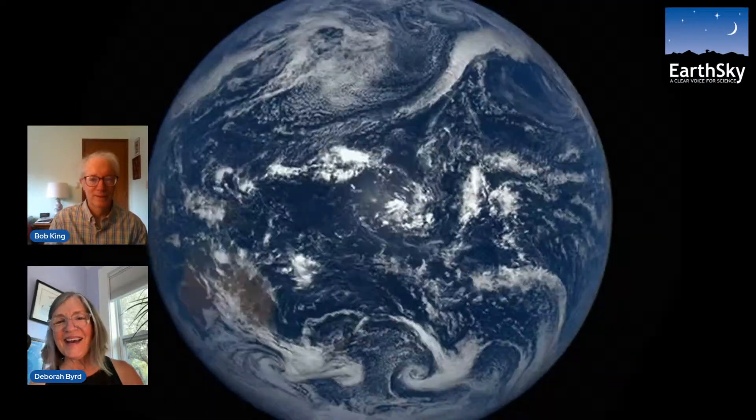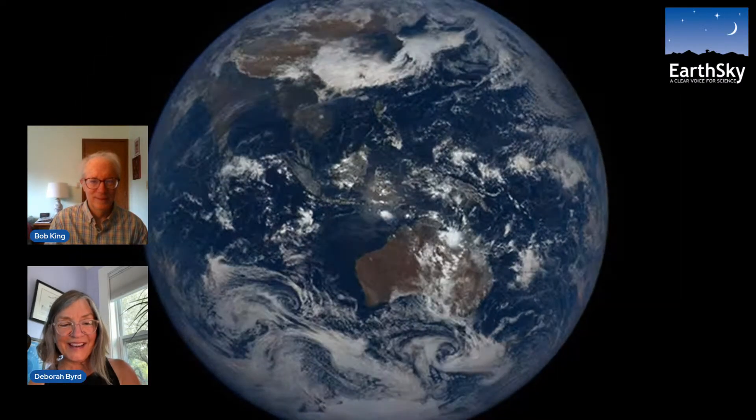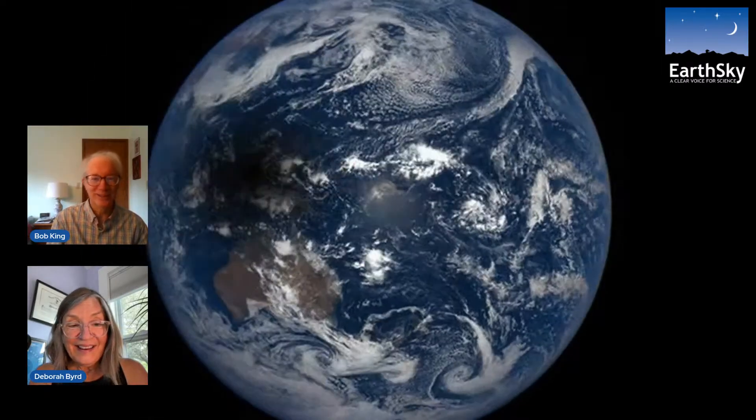Welcome back to EarthSky. I'm Deborah Bird, here live on August 15th with my friend Bob King, aka Astro Bob. We are here to talk about shadows — especially shadows that are almost a billion miles away from Earth, at the planet Saturn.